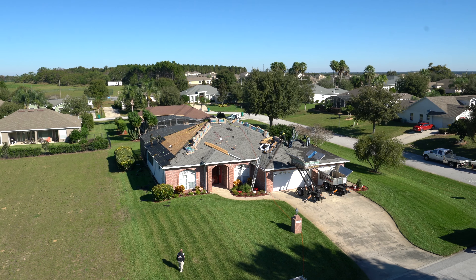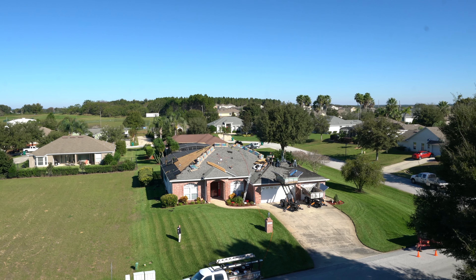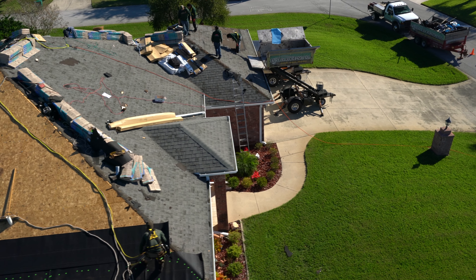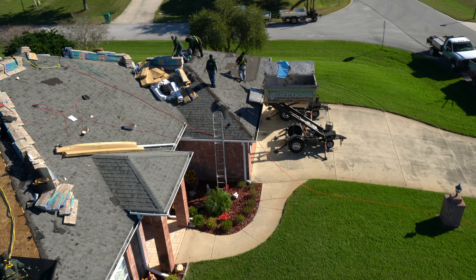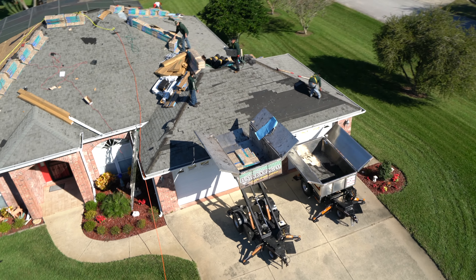It cuts down on a lot of footwork, it cuts down on labor — you don't have to have as many guys on a job. Most companies don't like doing repairs because you have to spread tarps out and it's up and down the ladder getting your material out of the truck. With the Equipter, everything is loaded onto the boat — material, tools, garbage — at the end of the job. It streamlines everything because it makes it so much easier.